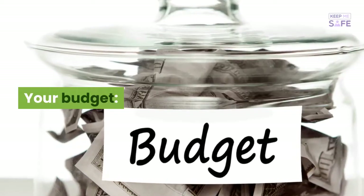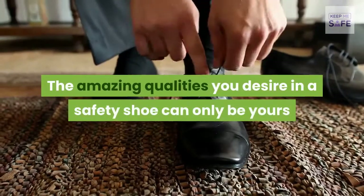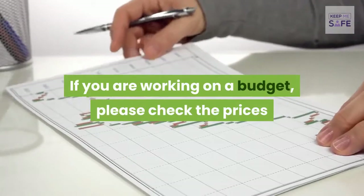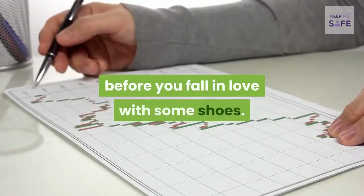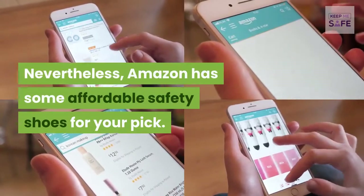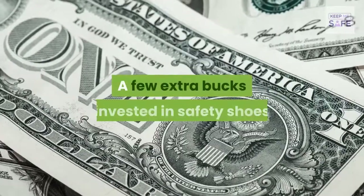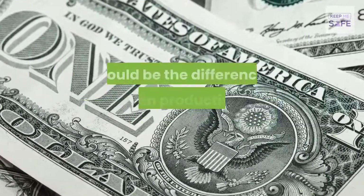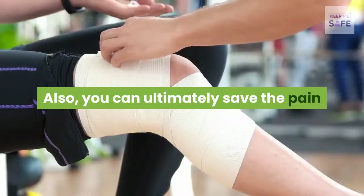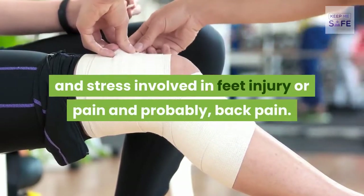Regarding budget: the amazing qualities you desire in a safety shoe can only be yours if you can afford them. If you are working on a budget, check the prices before you fall in love with some shoes — Amazon has affordable options. However, don't be unnecessarily frugal; a few extra dollars invested in safety shoes could be the difference between productive and unproductive workdays, and can save you from pain, feet injury, and back pain.